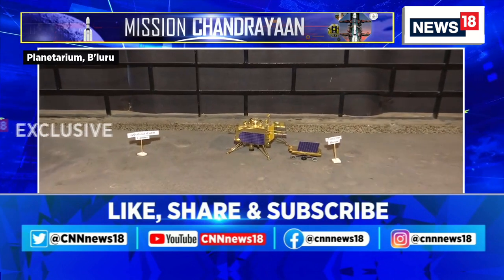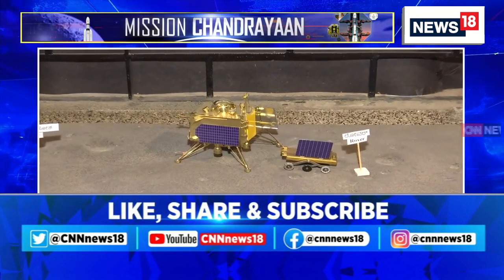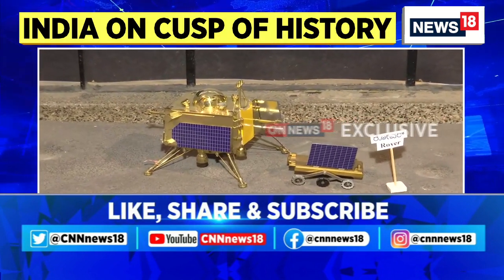Dr. Anand explains that 25 kilometers before landing, the soft landing procedure will begin, during which the vertical and horizontal velocity will be slowed down progressively.